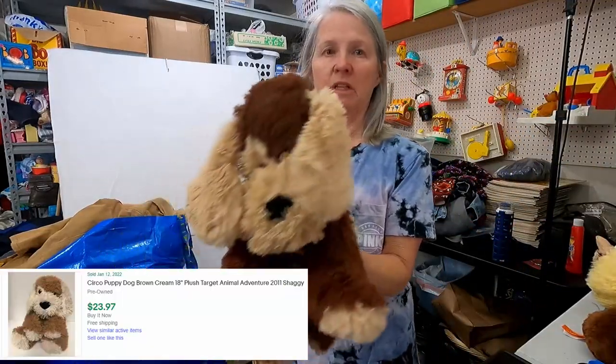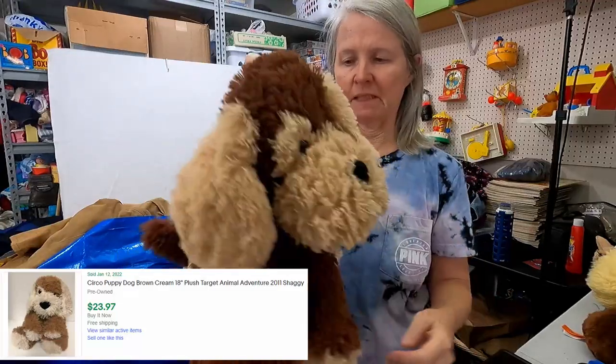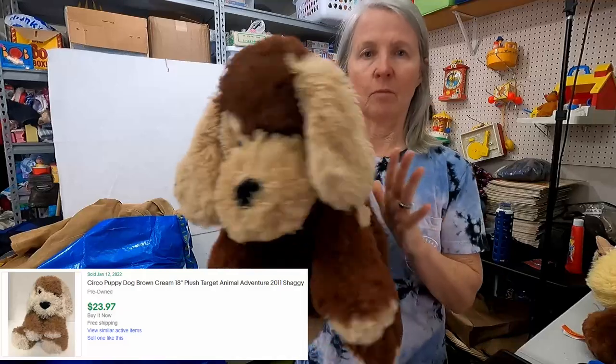This is Animal Adventure. I think it's supposed to have a bandana, which it's missing. I'm hoping still $15 or so for it.